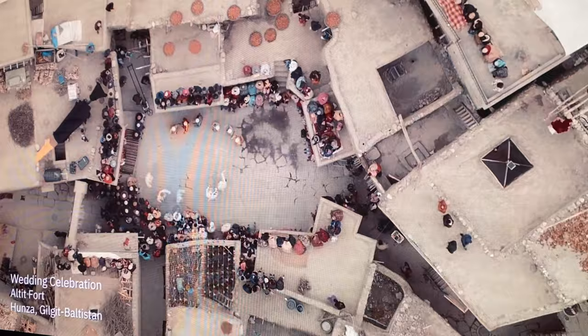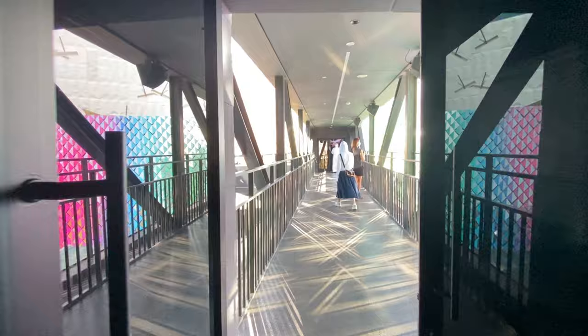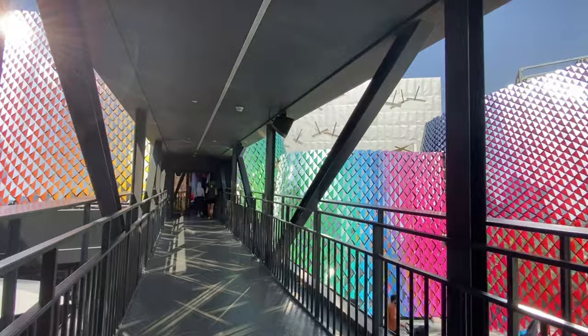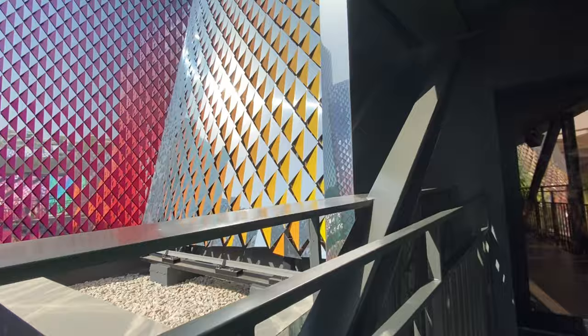The next floor features a street view display. This is the second floor with a display on one side and a bridge over here. The architecture is beautiful and so colorful.